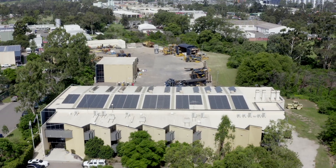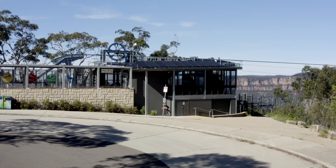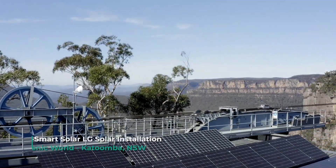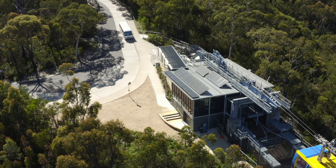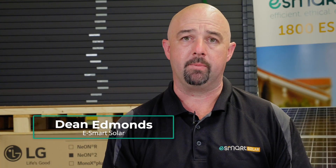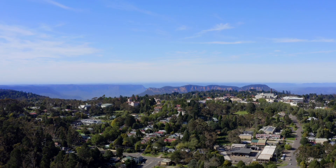A recent installation at Scenic World in the Blue Mountains — on the east skyway site for the skyway cable car — it's off-grid, so they can't get any supply off the grid to that site. In conjunction with LG 330-watt bifacials and a battery, we created an off-grid system. They're running with no additional airspace, no additional infrastructure — just running all that hardware independently.